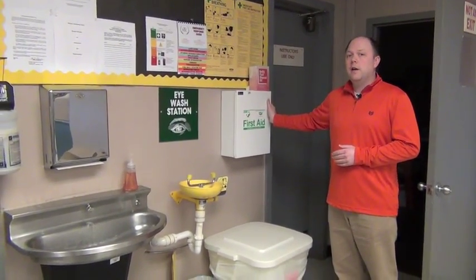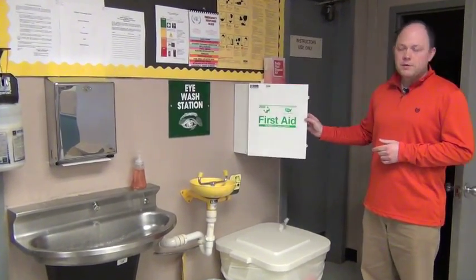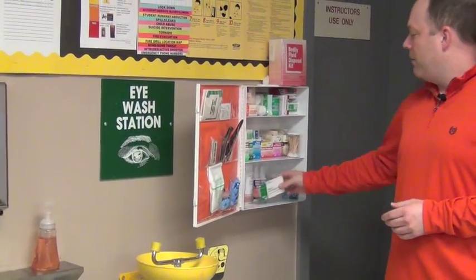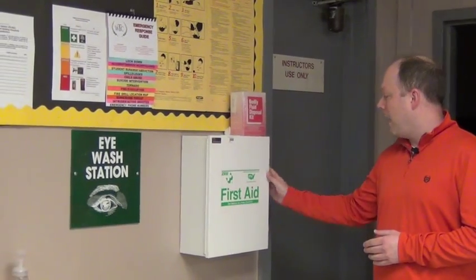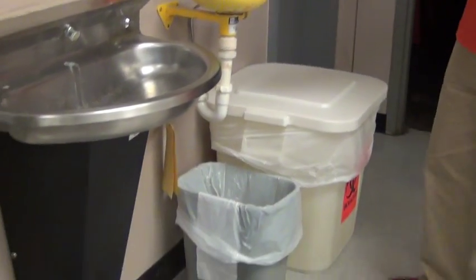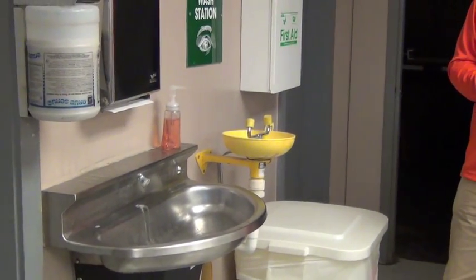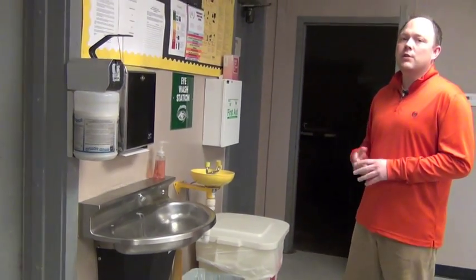This is also where our first aid kit is located. Z Medical comes and keeps it stocked with all the supplies we need from time to time. This is also where our biohazard disposal kit is located and our main eyewash station is also located here. We try to test this weekly if we can. We have very hard water here at our school and it tends to clog up, so it's a good thing we try to test it.